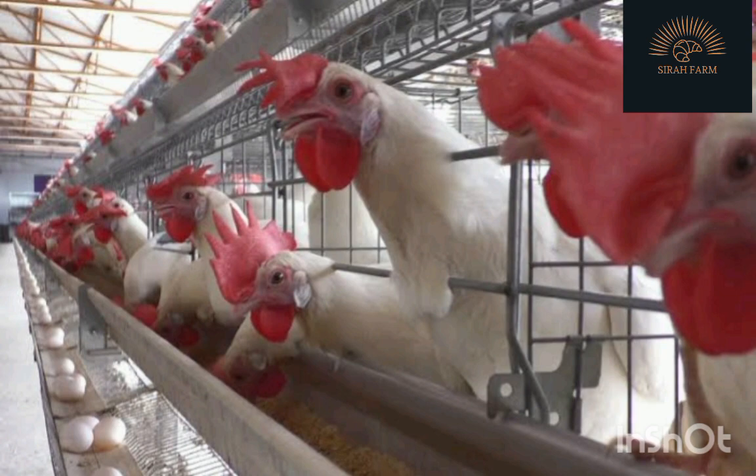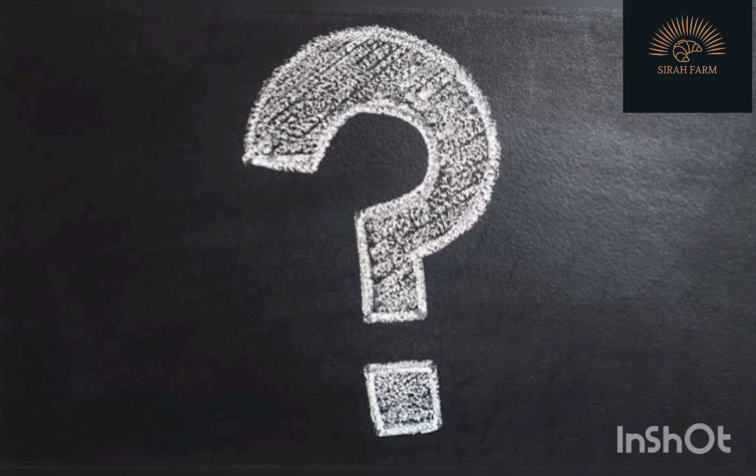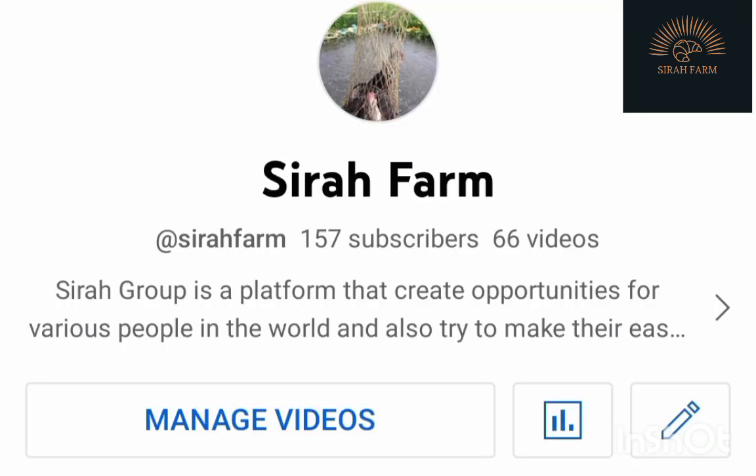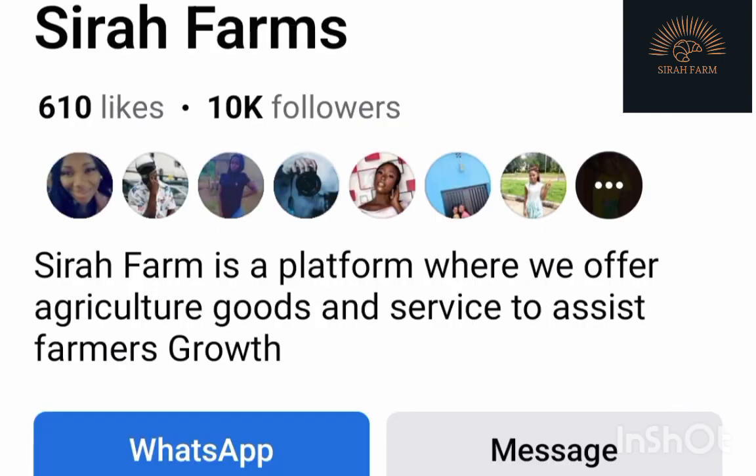After watching this video, if you have any questions you can drop them in the comments section and I will reply immediately. Please subscribe to this channel and receive free consultation about your farming business. You can also send messages on WhatsApp, Facebook, or Gmail because we want to know you and be a partner with you. Our contact is in the description and comments section. Let's start the video.